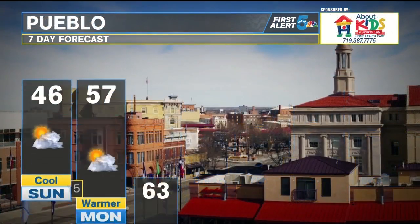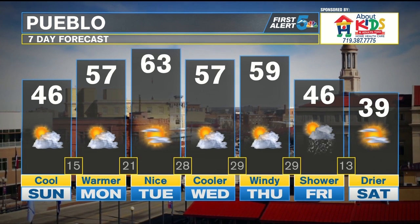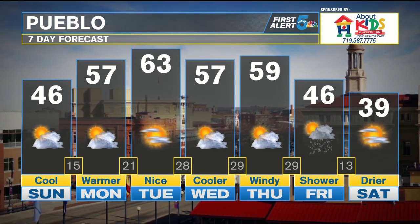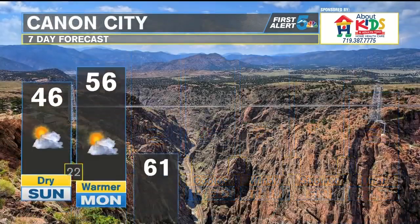It's not looking very impressive at this point. Pueblo will be in the 40s for today — a nice warm-up for most of the work and school week ahead. We'll even be in the low 60s on Tuesday. That'll feel great. Friday is going to be our next chance for any precipitation potential.